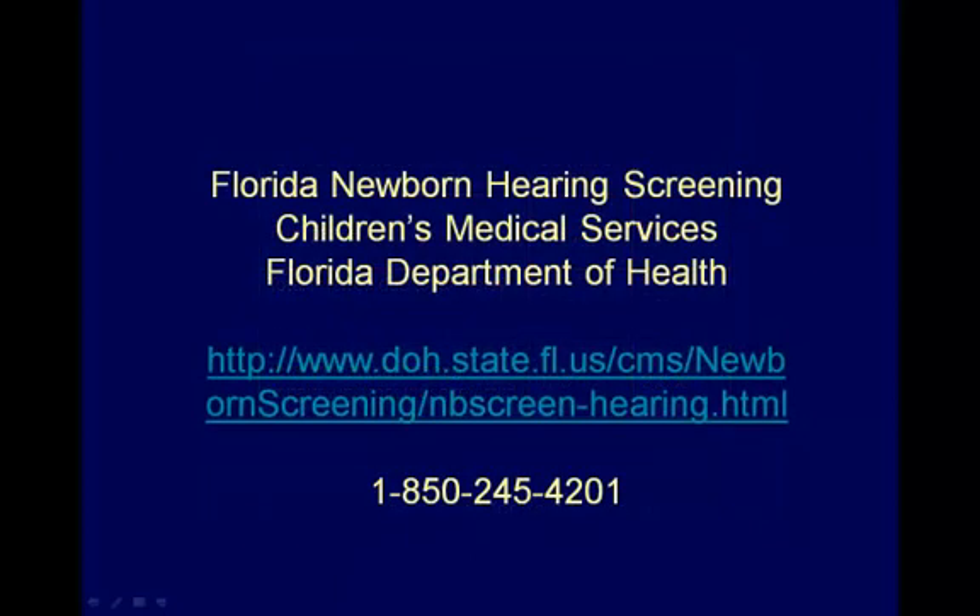A list of resources and additional information for parents whose child is identified as having hearing impairment is available on the Florida Newborn Screening website, or can be obtained by dialing the Newborn Screening Office at 850-245-4201.